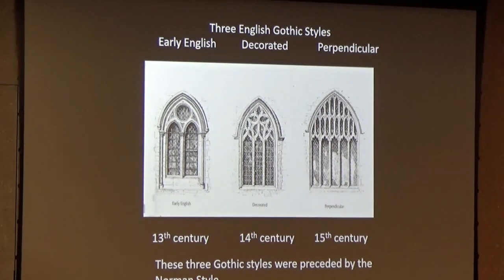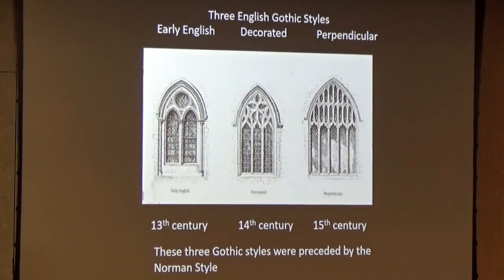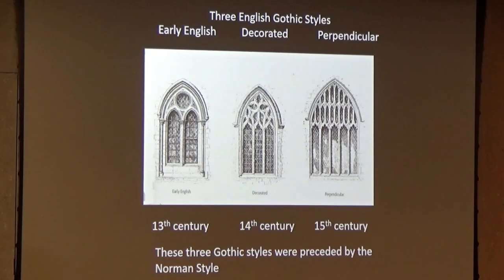There were three styles of English Gothic architecture: the Early English, the Decorated, and the Perpendicular. If you travel in England with an old guidebook, it'll describe everything as EE, Dec, or Perp. But the word 'perpendicular' is very appropriate for what happened.